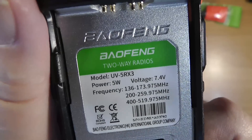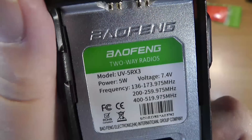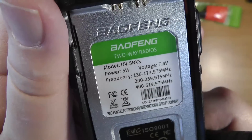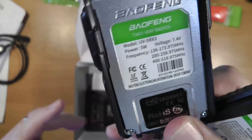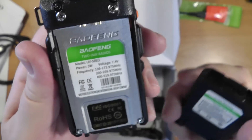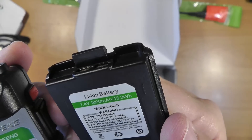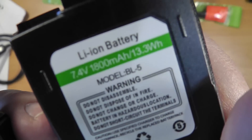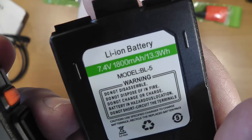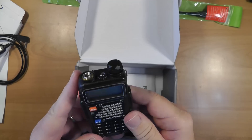Notice this is a Part 90 device, so it tends to cover some other services too. I really wish they wouldn't do that. But if they're going to import this for the ham radio market, I wish they'd import it as capable of ham radio frequencies only. This battery pack, the BL-5, is the same battery pack on all the Baofeng radios — they've got that standardized.